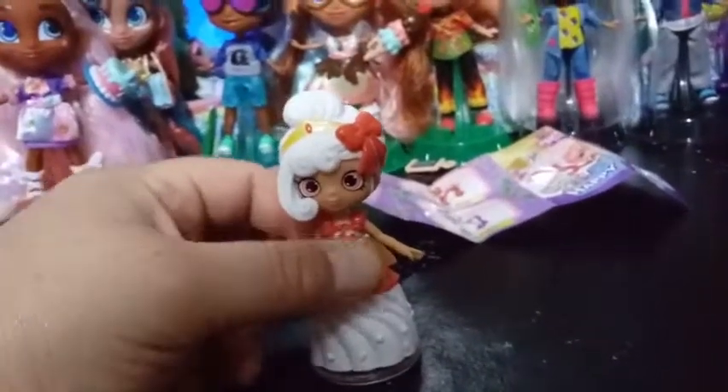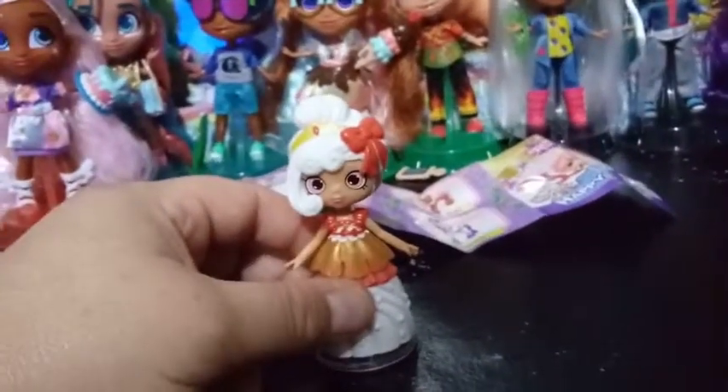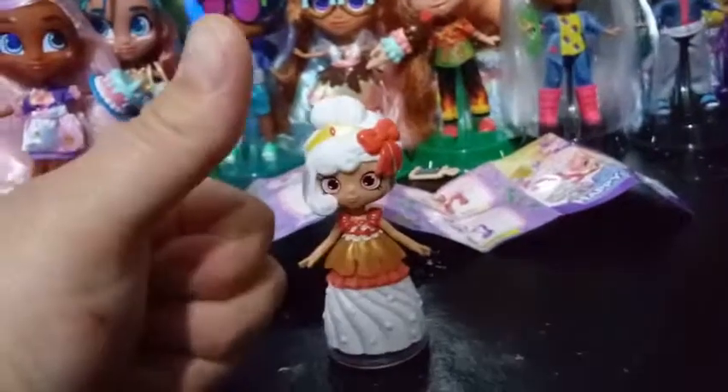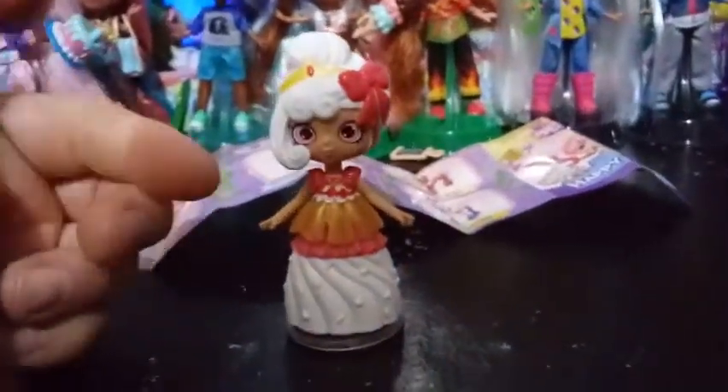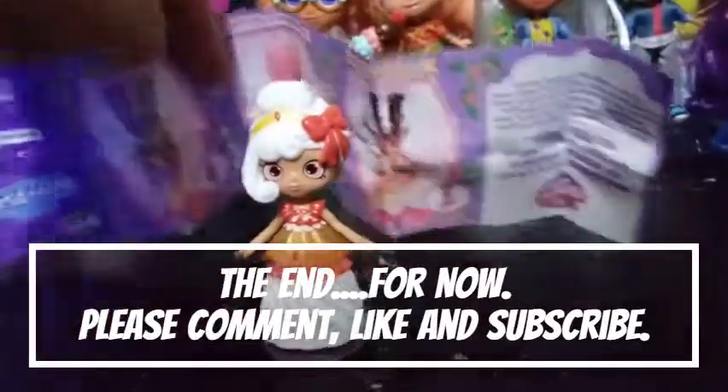And I can't wait to see her in the playset, guys — that's coming up. But that's all we have for you guys today. If you like this video, go ahead, give it a thumbs up and subscribe, and stay tuned. We have more Happy Places coming to you.